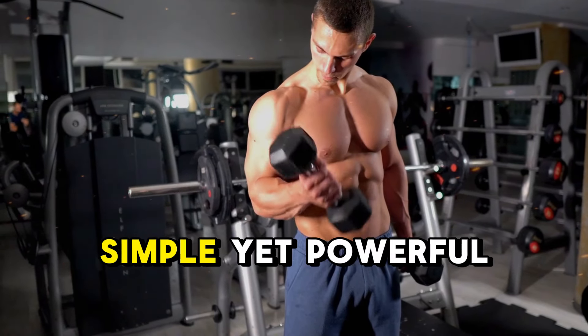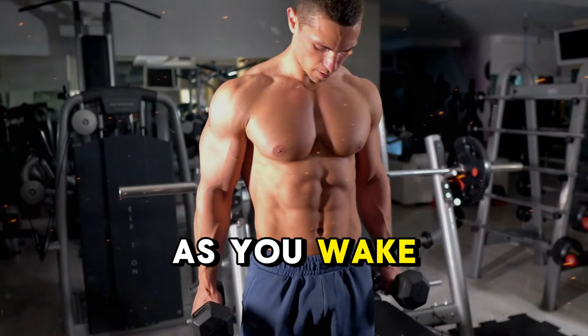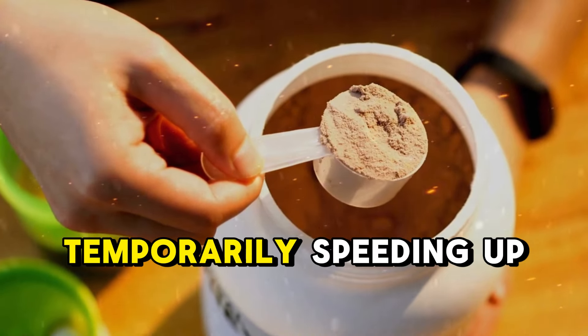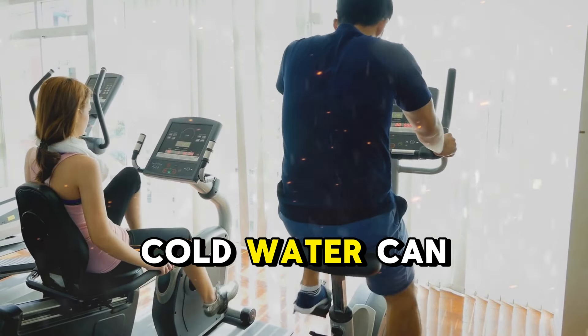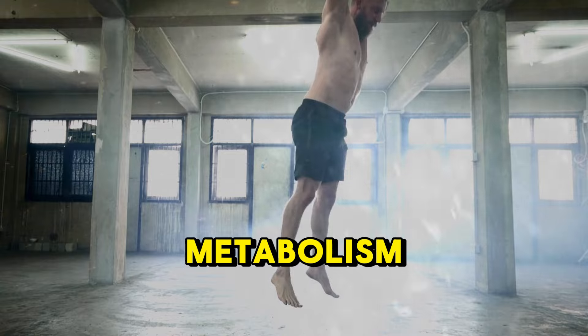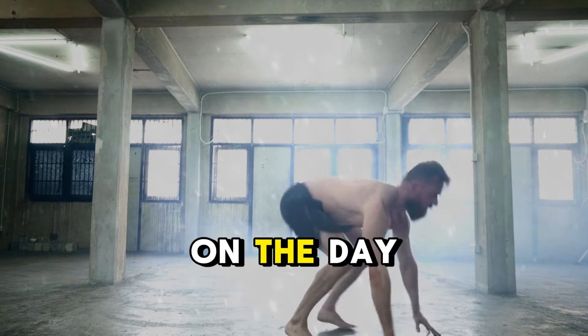But here's another simple yet powerful trick: drink ice-cold water as soon as you wake up. Why? Cold water forces your body to use more energy to warm it up to body temperature, temporarily speeding up your metabolism. Drinking about 14 ounces of ice-cold water can boost your metabolic rate by up to 25% for around an hour. It's a quick, easy way to kick-start your metabolism, burn extra calories, and feel refreshed, ready to take on the day.